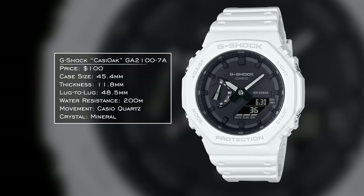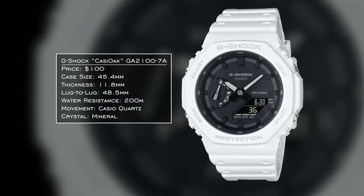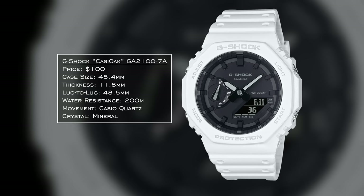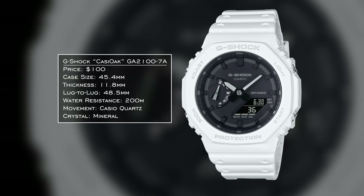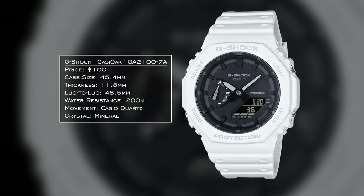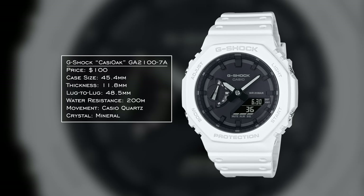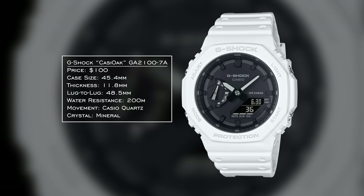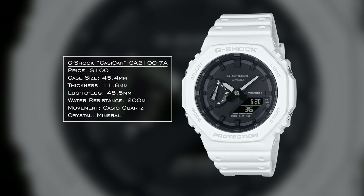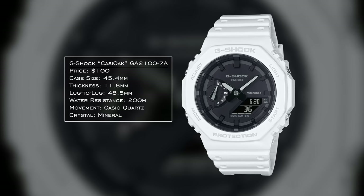First up for snow, we have the Casio G-Shock GA-2100-7A. This version has a white resin case with a black central dial surface in classic Casio style — analog-digital display, $100 price point, 45.4mm case that wears closer to 41-42mm. Very wearable for a wide variety of styles. The white strap with the central case gives good contrast and will pop against the snowy terrain.